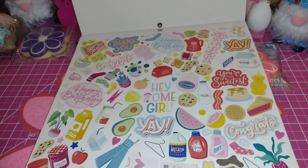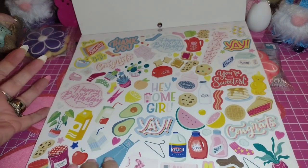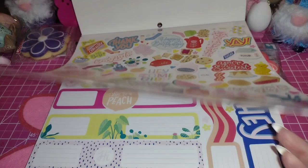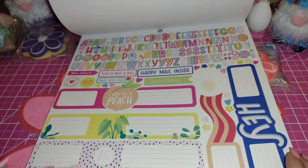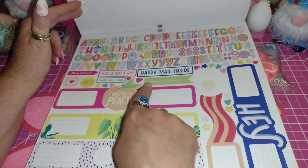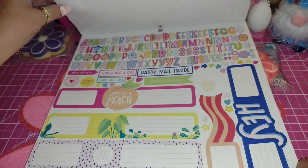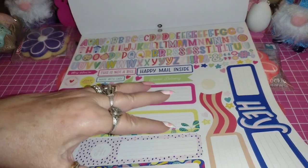So I thought that was really, really cute. It says 'You're the sweetest.' It's got the little honey bear, cherry pie, watermelon, jam and peanut butter, happy birthday, little mixer. It says 'You're seriously the best.' I like cereal — that's cute. So those are stickers right there. And then more stickers — look at this. It's got all the alphabet on here. It says 'This is not a bill,' 'happy meal inside,' 'made with care,' 'love meal.' It says 'You're a peach.' So those are all really cute.